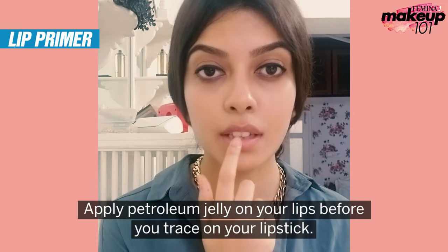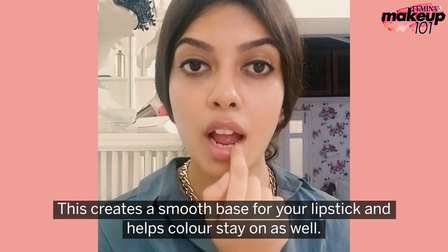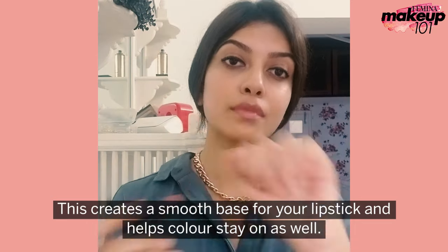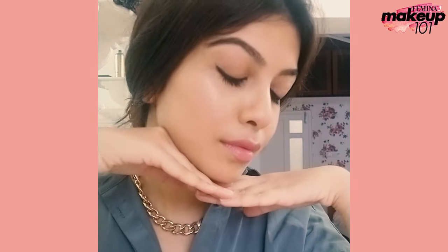Apply petroleum jelly on your lips before you trace on your lipstick. This creates a smooth base for your lipstick and helps the colour to stay on as well.